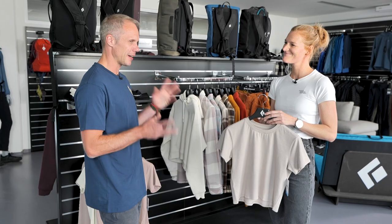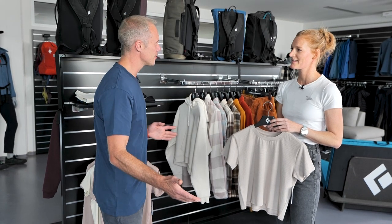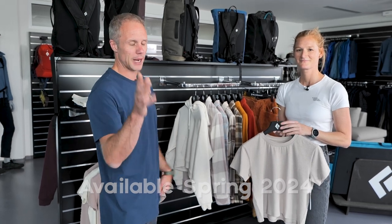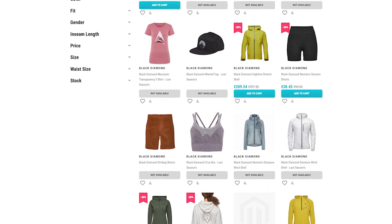Just to clarify, because I never get my head around seasons — is this stuff out now or coming in the future? This will be available in Spring 24, so next year. Okay, cool — well, look forward to that. And if you want to pick up stuff in the meantime, there are loads of links down below to the Epic TV shop where you can grab Black Diamond clothes, backpacks, shoes, and more. Thank you, Christina. Thank you. See you soon.